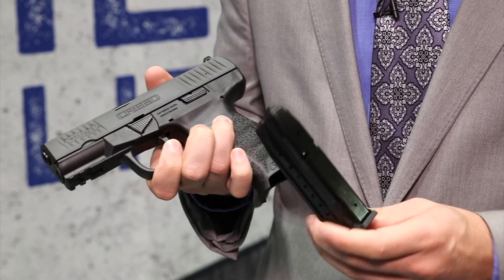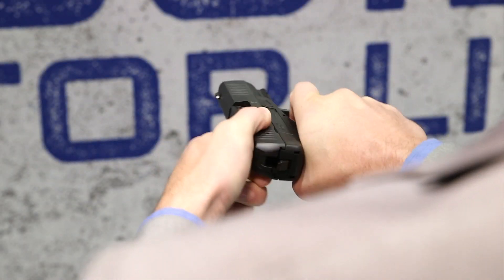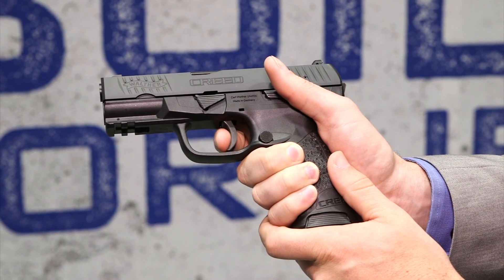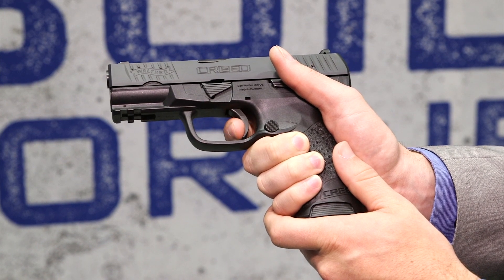It comes with two fully metal magazines. We've got a pre-cocked double-action trigger, which is going to give you a great reset and a really smooth trigger pull, which you've come to expect with the Walther pistols.